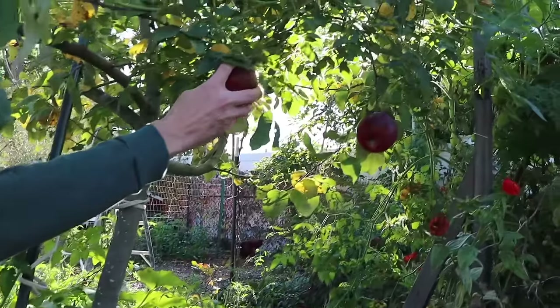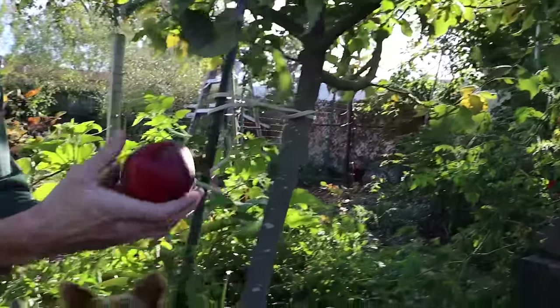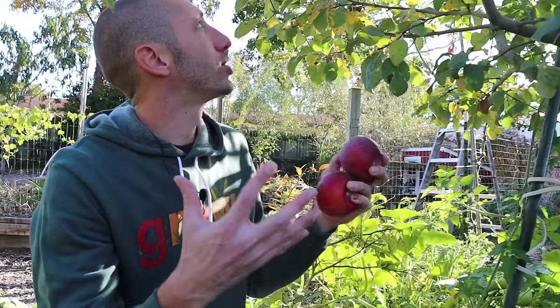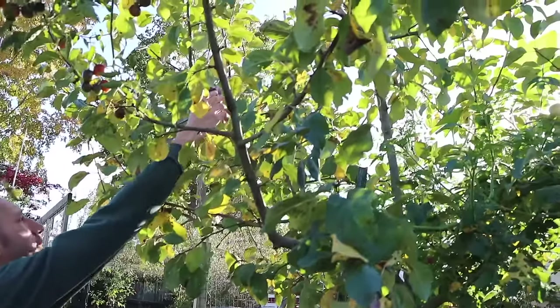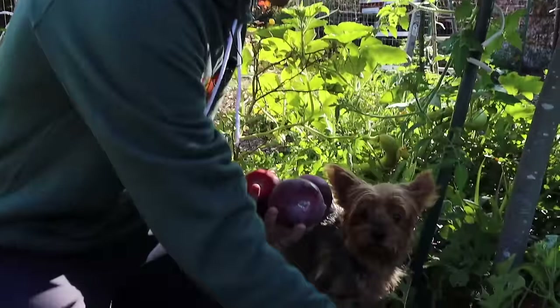Let's grab a couple more. All organic — I showed you guys in previous videos the kinds of sprays I use, but this is how you get consistent organic fruit from your trees. With the right sprays and the right regiment, you can be getting this delicious fruit all the time.